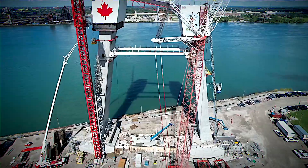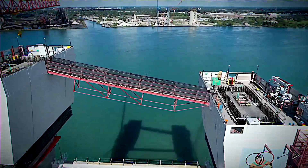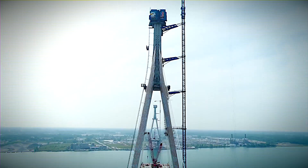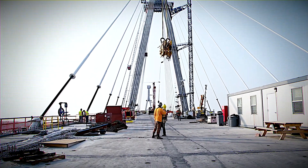But why embark on such an ambitious project? What cutting-edge technologies are being harnessed to construct North America's longest cable-stayed bridge? Stay tuned as we dive into the world of the Gordie Howe International Bridge and uncover the secrets behind this engineering wonder.